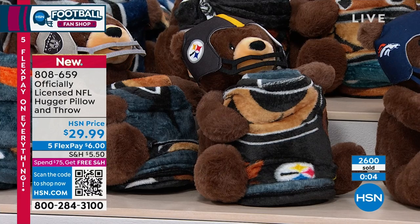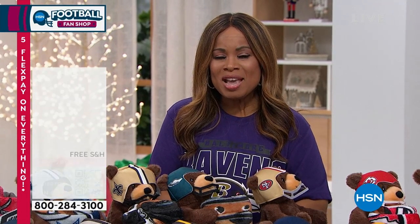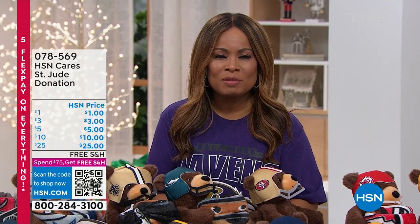HSN Cares is dedicated to empowering women and helping families in times of need. We are at the time of year where we're asking you to join HSN Cares in support of St. Jude's Children's Research Hospital, so that families never receive a bill for treatment, for travel, for housing, or for food. We're highlighting powerful patient stories like the one you're going to see next — like Marina — throughout the campaign.